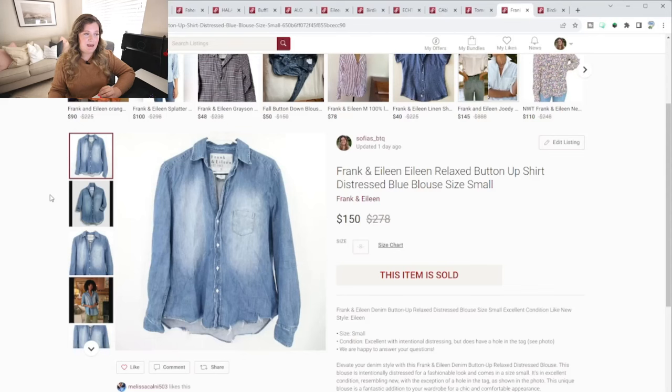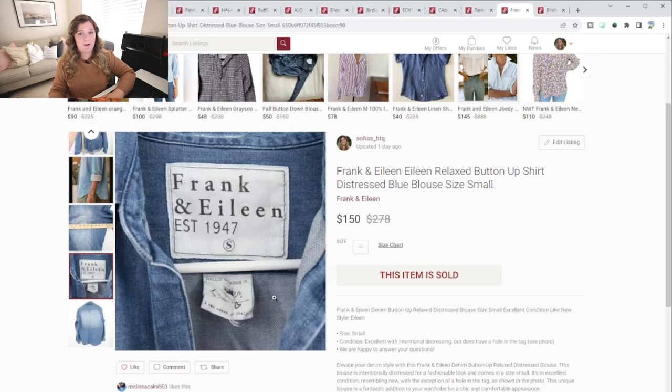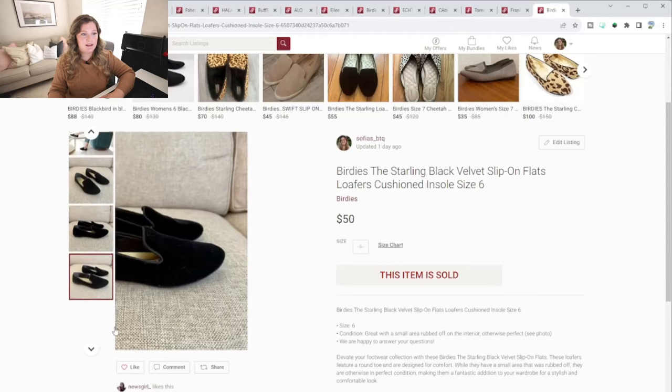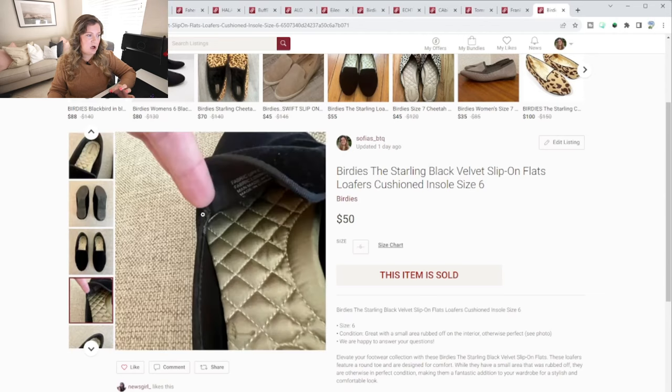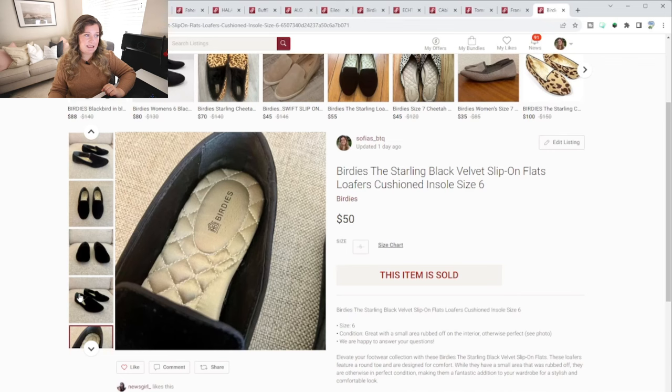This next item is the mother lode. It's by the brand Frank and Eileen, and this sold less than 24 hours after listing. I listed it for $200 and the person made an offer for $150. Obviously Poshmark fees apply, but remember that tag — Frank and Eileen — because that will make you a little bit of money. The next one was another pair of Birdies — black velvet slip-on flats with a small flaw. I had them listed for $75, got an offer for $50, and those sold in less than 48 hours, maybe less than 24.